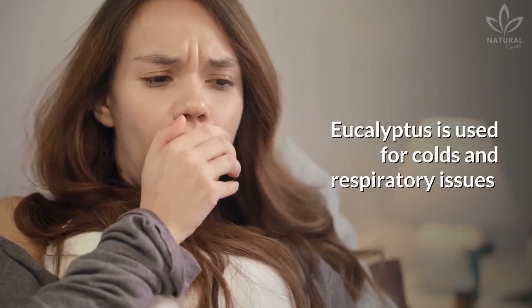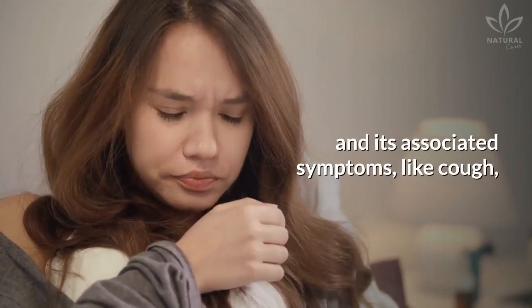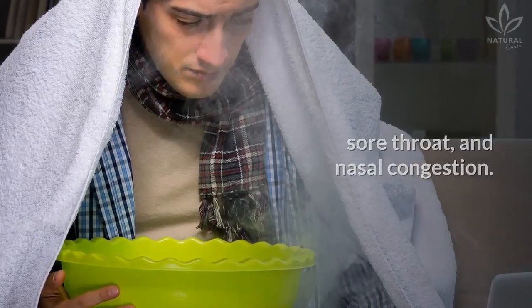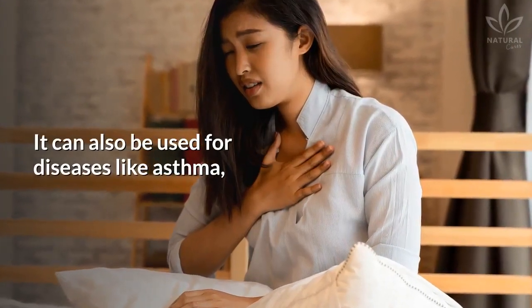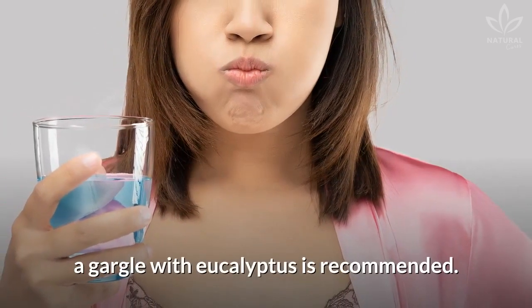Eucalyptus is used for colds and respiratory issues and its associated symptoms, like cough, sore throat, and nasal congestion. It can also be used for diseases like asthma, and in case of angina, a gargle with eucalyptus is recommended.